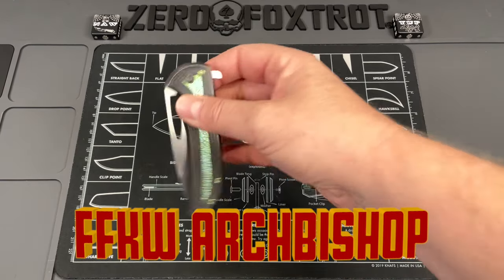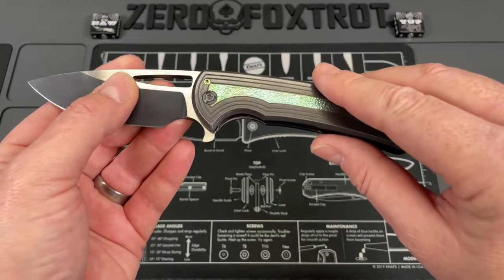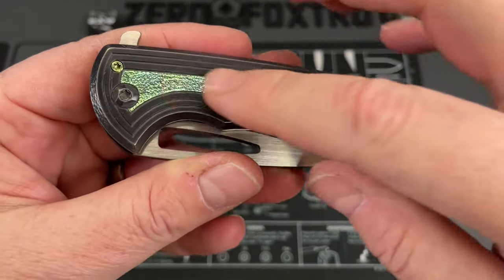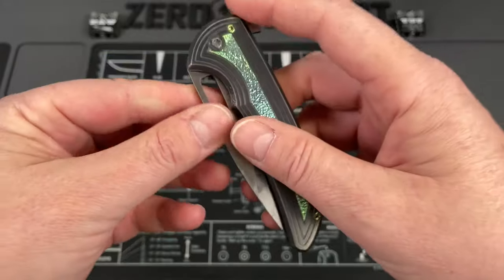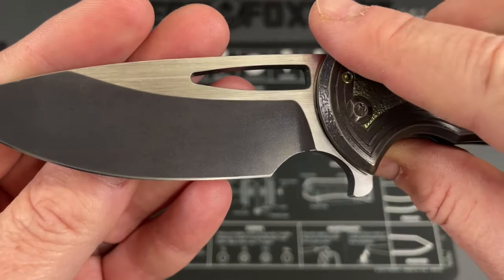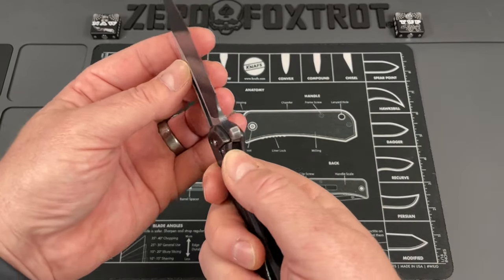This is my Ferrum Forge Knifeworks Archbishop, and this is a knife I fell in love with. This was a one-off — Ferrum Forge would make a run of 200 knives, take about 10 of them into Maker's Choice, and also release a few as one-offs where Elliott would do something special. This one has an area that has been textured and anodized — it's not an inlay. All titanium on this, with a 20CV blade that has a two-tone black ceramic and satin finish, and this ceramic has held up so, so well — one of the strongest coatings you're going to get.